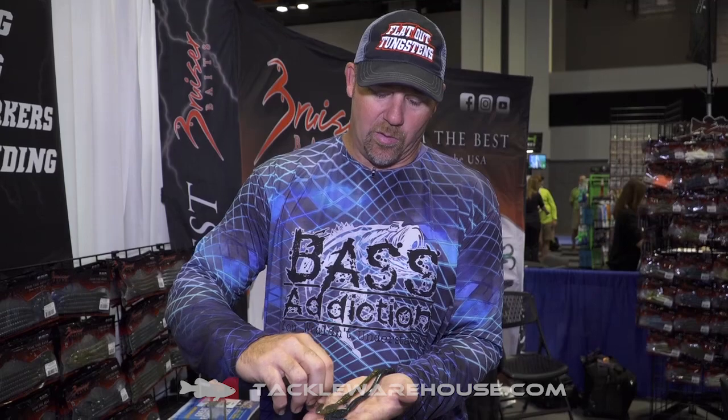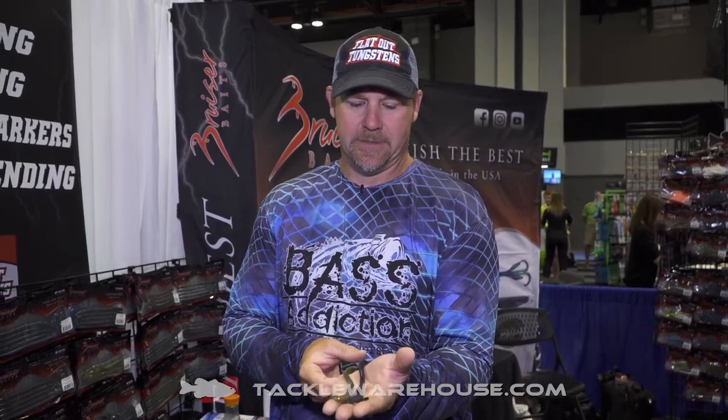Hey everybody, Steve here with Bruiser Bass Addiction Flat-Out Tungstens. Today we're going to talk about a bait coming soon from Bruiser Baits to Tackle Warehouse for 2018. It is the new SS, aka the Speed Spade.